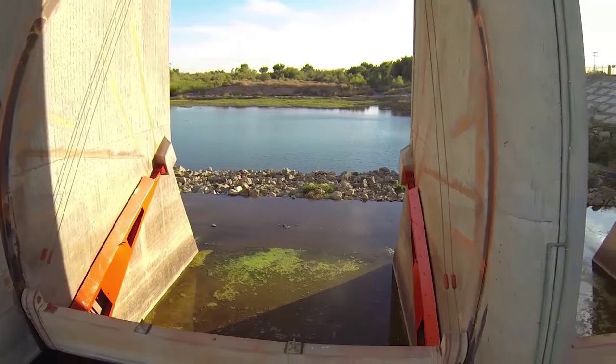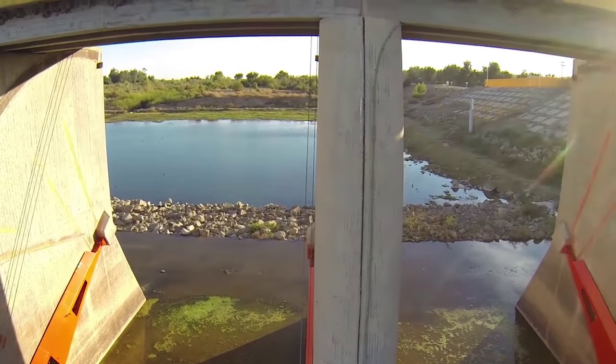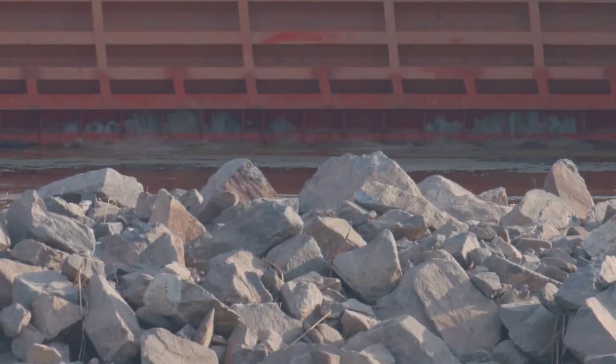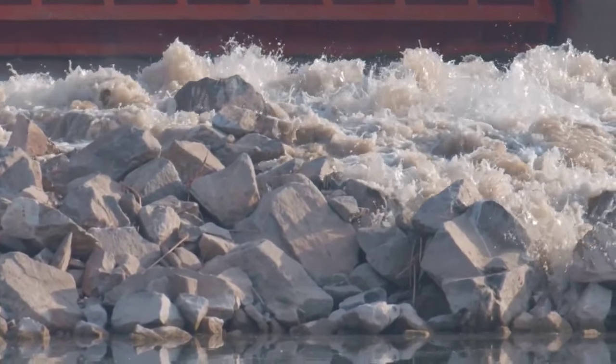Usually these gates are closed, and at this point the Colorado River has been fully allocated normally. But once in a while, there are some releases here. Especially last year in 2014, the U.S. and Mexican governments, working together with the Raise the River Coalition, were able to release a pulse flow to restore the Delta.